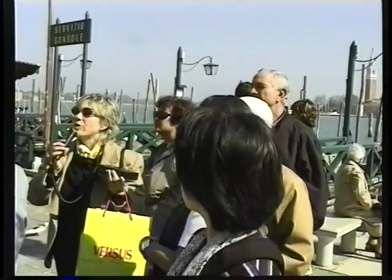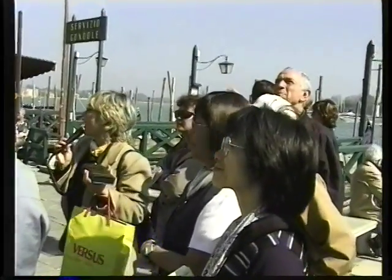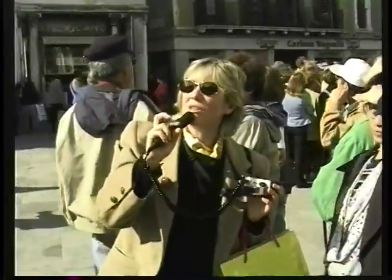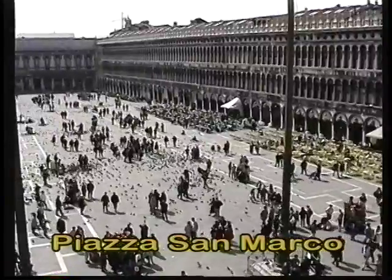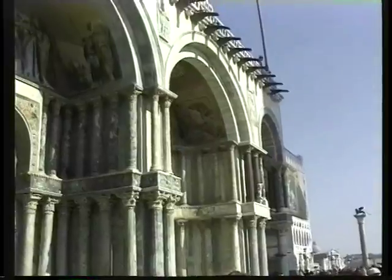You have only to avoid the pigeons — they are too numerous and they have gifts for everybody. Now we'll enter the small square where you can see a lot of cafes all around. The Piazza San Marco is the great outdoor living room of Venice, and it pulsates with life all day and well into the night.